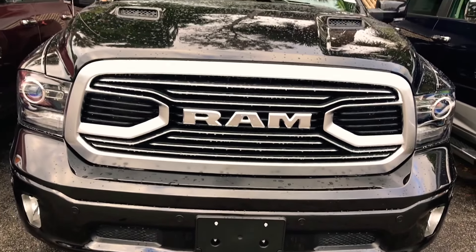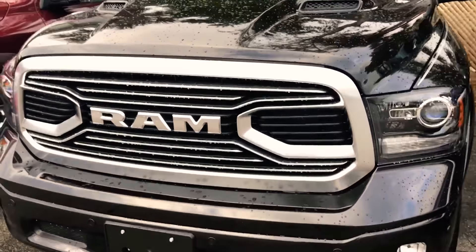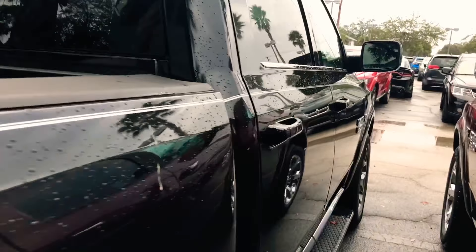All black 2017, around 56 grand for something like this. You got the Hemi 5.7. You guys want to see a test drive of this thing, let me know in the comments below — I'll come back on a better day and drive the hell out of this thing. This thing is really nice.